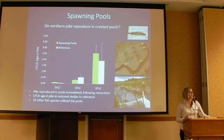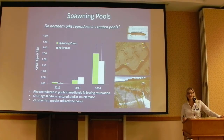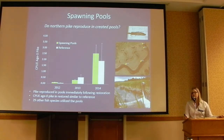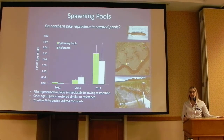We've been evaluating the spawning pools similarly to the managed marshes by setting nets and monitoring out-migration of juveniles. Pike reproduced in these pools immediately — the first year following restoration, we captured emigrating age-0 pike coming out of these pools. They weren't huge numbers, but they were there, so we were pretty excited. In addition, 29 other fish species are using these pools — a really positive fish response. In 2014 we had really good water level conditions and almost 800 fish emigrating out of just 10 pools over a 30-day period, which was really encouraging.